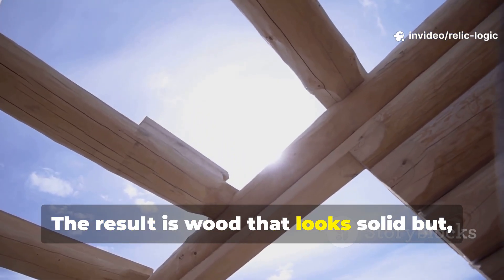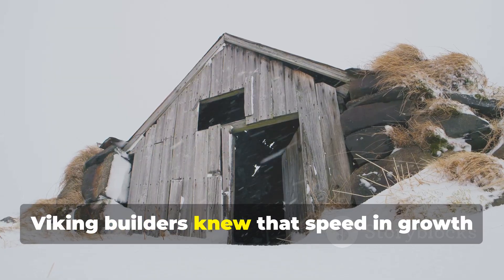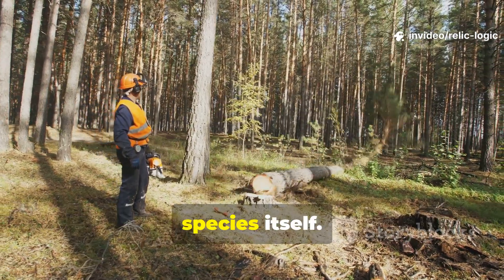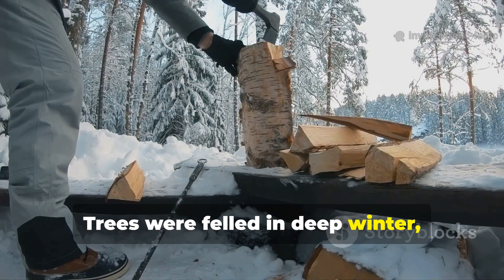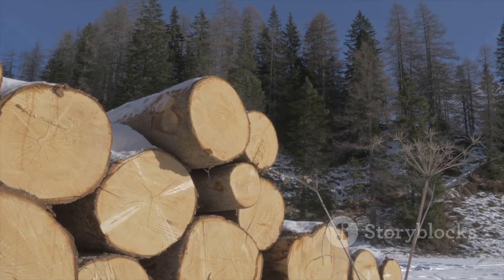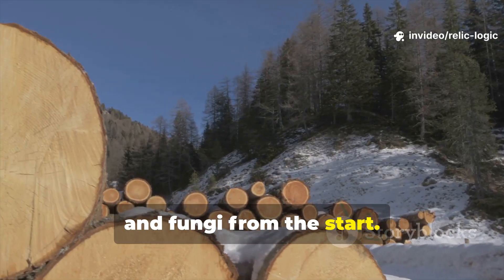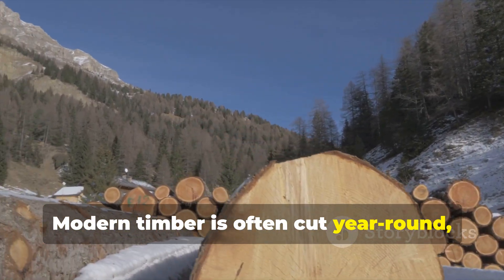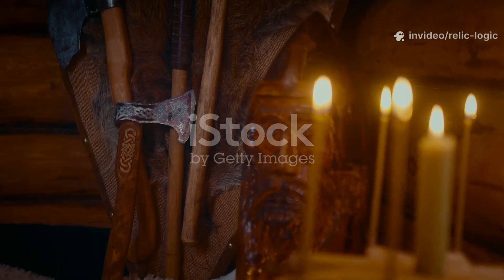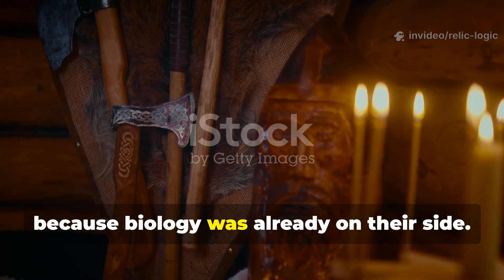The result is wood that looks solid but lacks internal durability. Viking builders knew that speed in growth meant weakness in structure. Timing the cut was as important as the species itself — trees were felled in deep winter when sap was lowest and sugars were withdrawn into the roots. This reduced food sources for insects and fungi from the start. Modern timber is often cut year-round, trapping sugars inside the wood where decay organisms thrive.